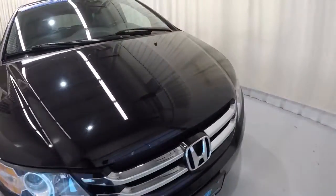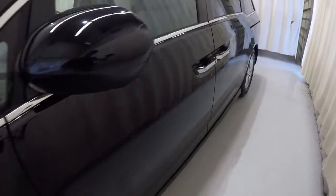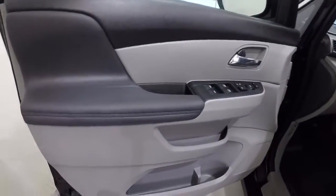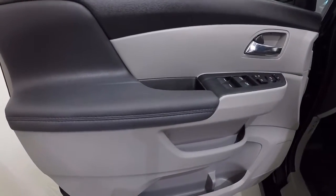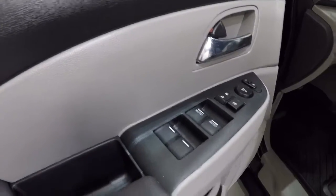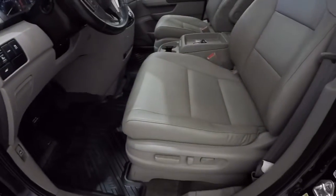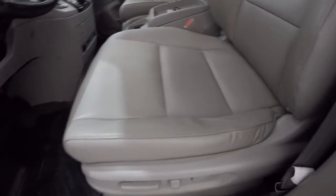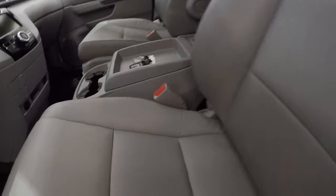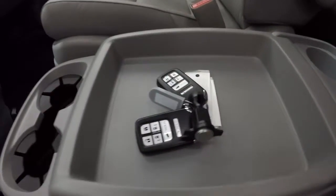Let's go ahead and check out the interior. Two-tone on the door panel — kind of a dark gray with a light gray titanium. Power locks, power windows. Driver's seat is a power driver's seat with gray leather seating. Seats are in good shape. It does come with two key fobs.